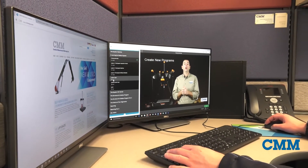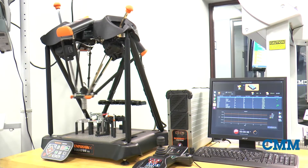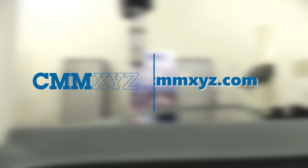Our current offerings include Hexagon's PC-DMIS and Renishaw's MODUS for the Equator. Visit our website at cmmxyz.com.